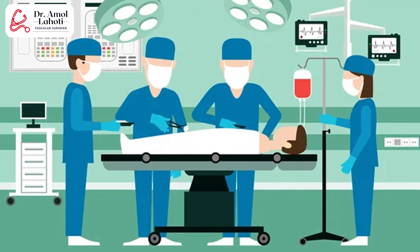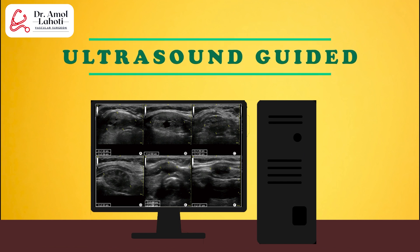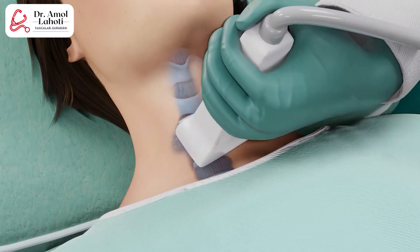Now you have a new option allowing you to solve those problems. It is ultrasound-guided microwave ablation. With this technology, you can get the procedure done in about 30 minutes and discharge the patient the same day — fast, less injury.